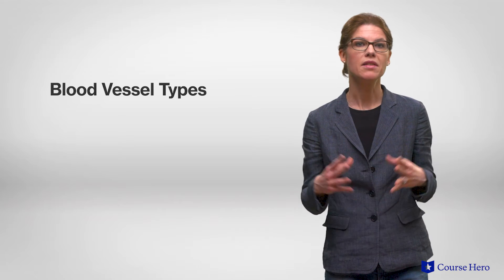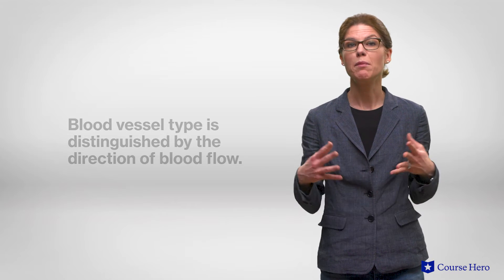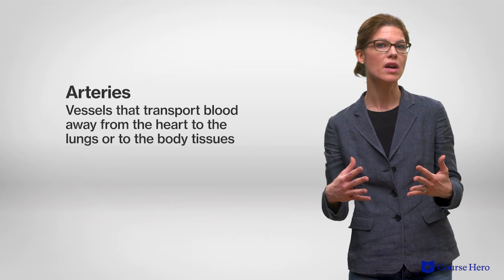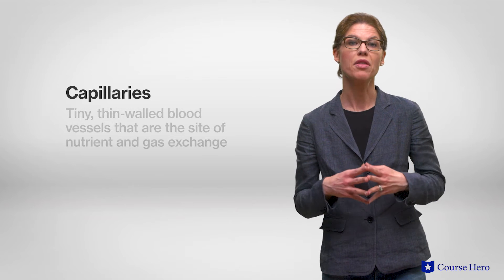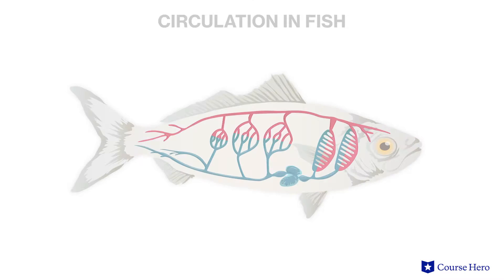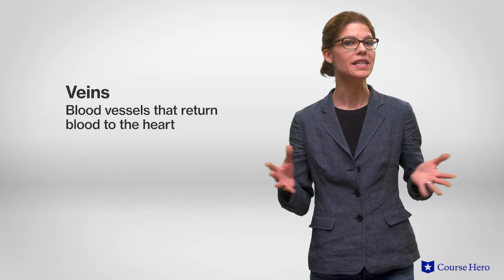A system of blood vessels is responsible for taking blood to and from the heart. There are three major types of blood vessels: arteries, veins, and capillaries. It's important to keep in mind that blood vessel type is distinguished by the direction of blood flow, not whether the blood in them carries oxygen or not. Arteries carry blood away from the heart to the lungs or other body tissues under high pressure. Capillaries are thin-walled blood vessels that surround tissues and are the site of nutrient and gas exchange. As blood flows out of the capillaries, it enters venules which in turn converge to form veins that return blood to the heart, completing the circuit.